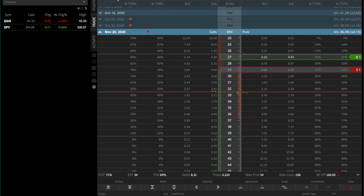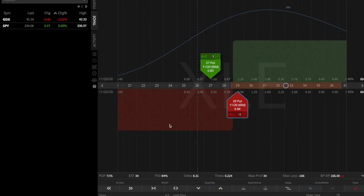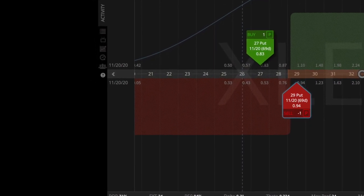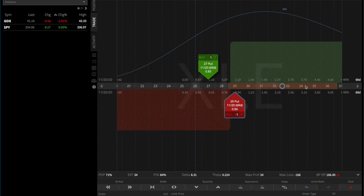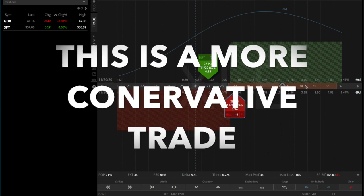Let's take a look at this trade graphically. It changes a little because we don't have undefined risk on the downside, but the overall look is very similar. The only difference is we are capping our losses down to $27. In trade number one, if XLE went to zero we would lose $2,700; in this example we would only lose $166. But XLE is not going to zero, and we will only be collecting $0.34.